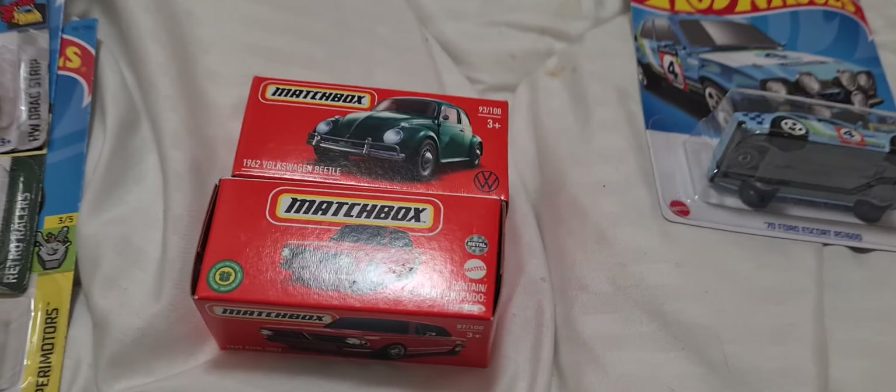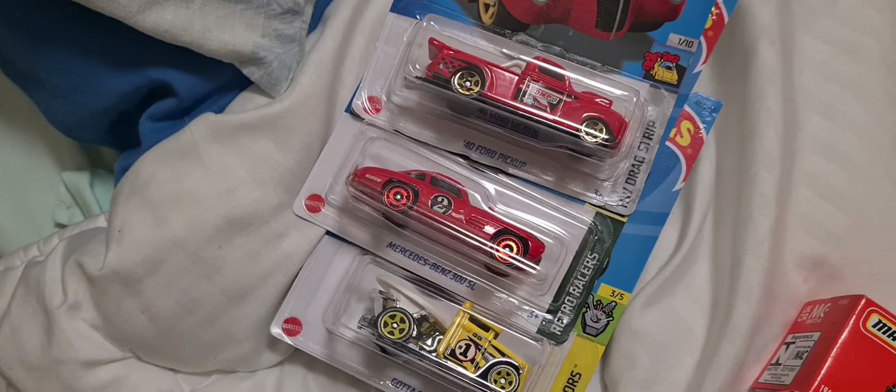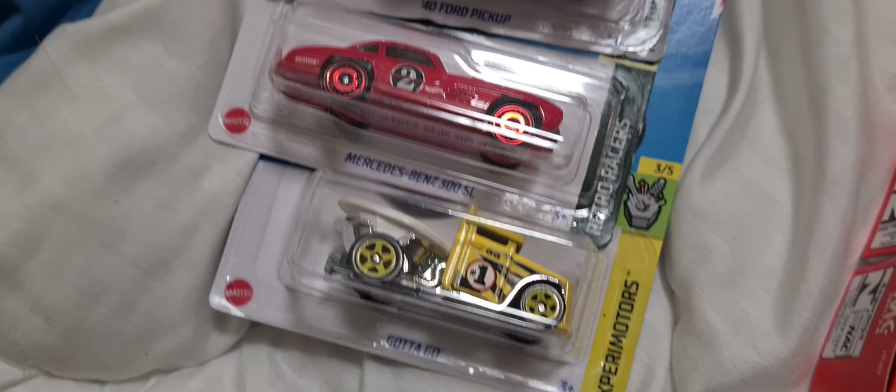I also have a couple of Matchbox — there's a couple still in the box. There's some more Hot Wheels. I like the weird stuff, you know. I just like some really cool stuff. This is just my sort of stuff.